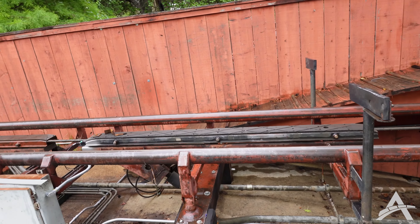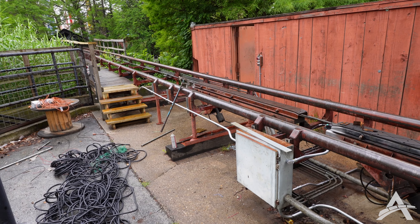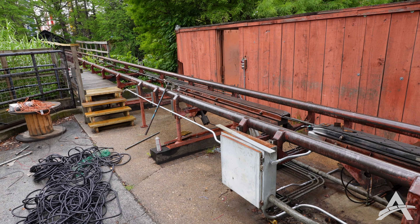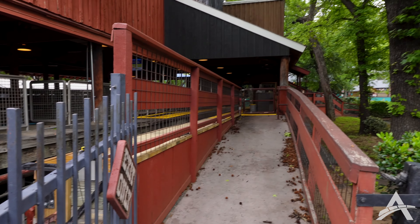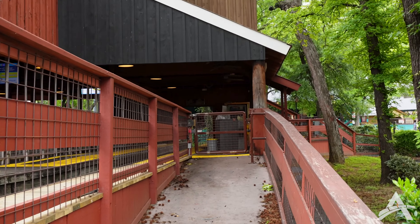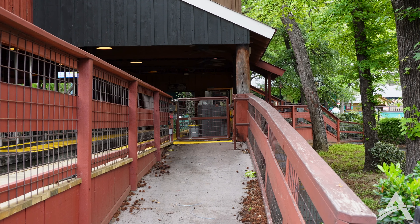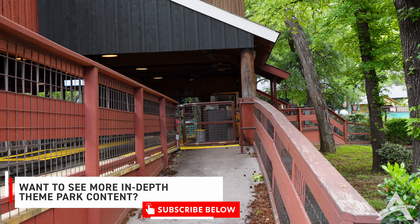They're doing a whole rewiring — you can see all the rewiring there. It does seem like there's a lot still to work on. The electrical panel up there is still wide open and getting worked on. So be patient everyone — it's coming.